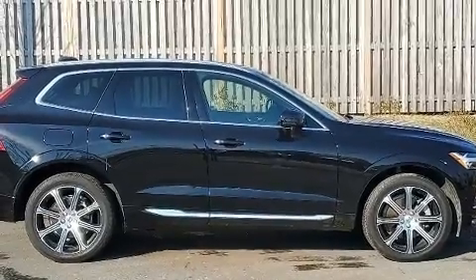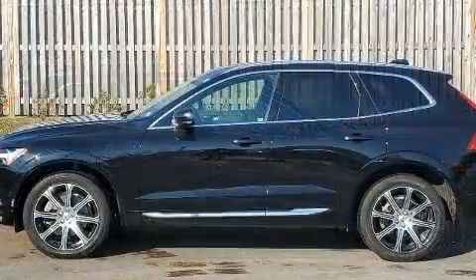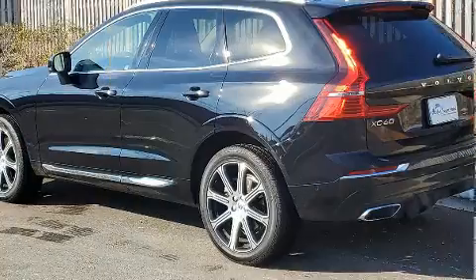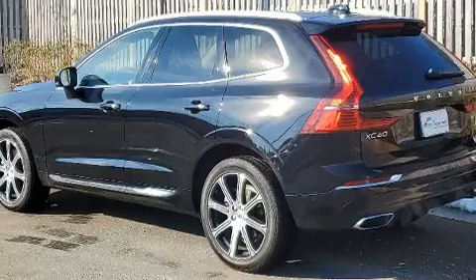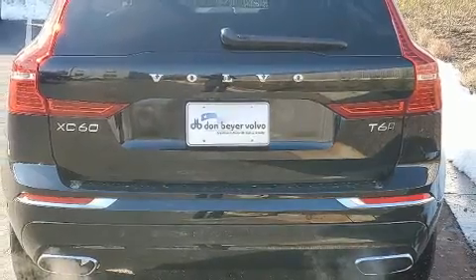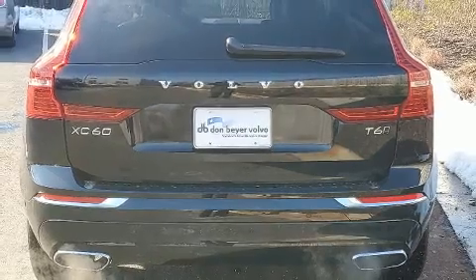Smooth gear shifts are achieved thanks to the two-liter four-cylinder engine. And for added security, Dynamic Stability Control supplements the drivetrain. Turbocharger technology provides forced air induction, enhancing performance while preserving fuel economy.